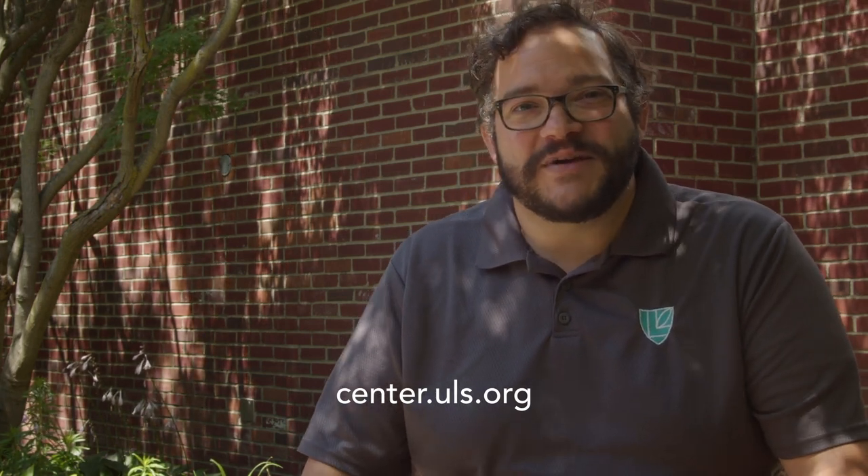Thank you for your interest in our place-based humanities workshop. I look forward to working with you in the future — don't be a stranger. Please reach out if you need anything related to place-based curriculum.